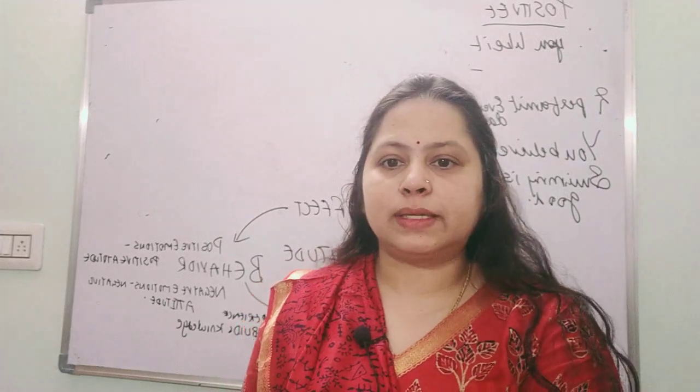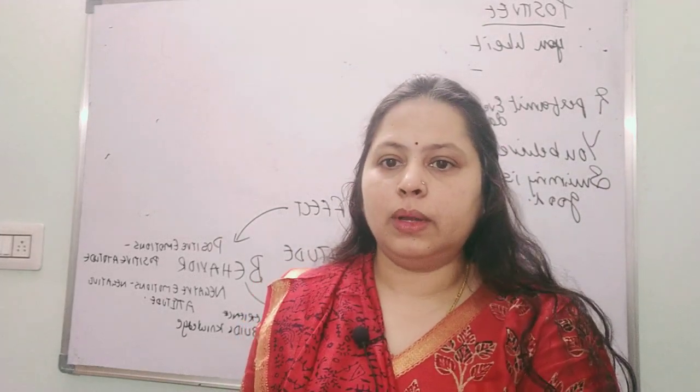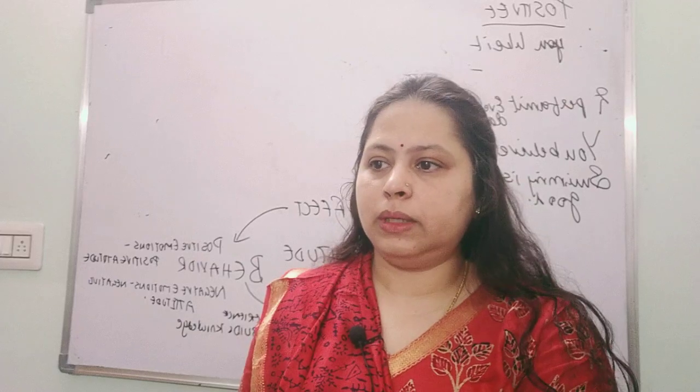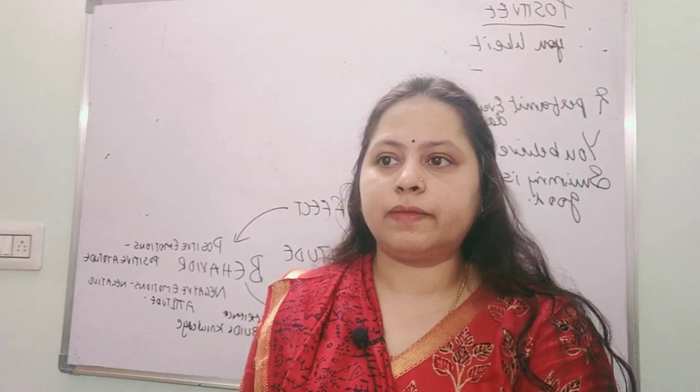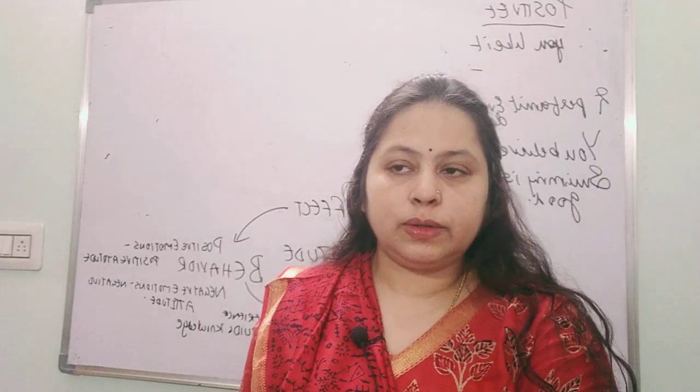Hi everyone, welcome back. Today let's continue with Day 6 for May 25th current affairs — the important points for UPSC Prelims 2025.